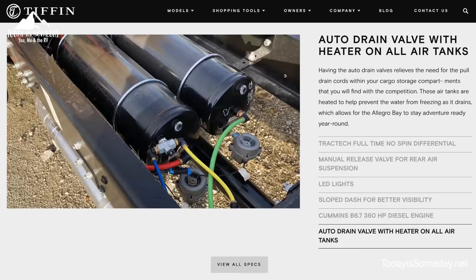One of the things you're going to see in the competition in the cargo bay is the pull cord for the air release. We don't have that — it's an automatic air tank release and it's also heated. So in those cold conditions where you might have that little drip from the air tanks, you don't have to worry about that — they're heated tanks.